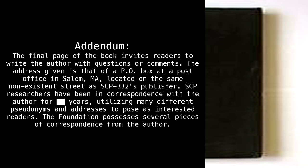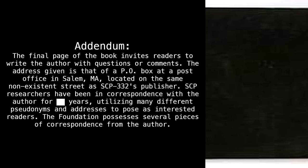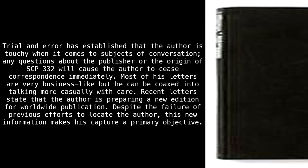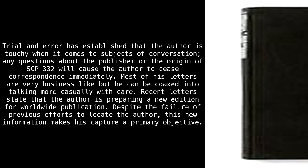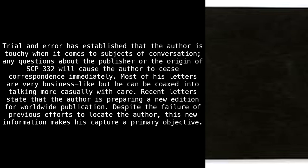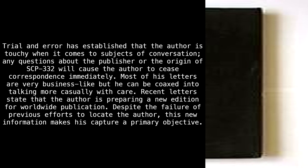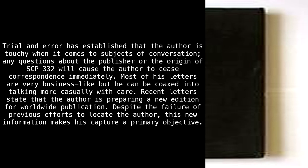SCP researchers have been in correspondence with the author for blank years, utilizing many different pseudonyms and addresses to pose as interested readers. The Foundation possesses several pieces of correspondence from the author. Trial and error has established that the author is touchy when it comes to subjects of conversation — any questions about the publisher or the origin of SCP-332 will cause the author to cease correspondence immediately. Most of his letters are very businesslike, but he can be coaxed into talking more casually with care. Recent letters state that the author is preparing a new edition for worldwide publication. Despite the failure of previous efforts to locate the author, this new information makes his capture a primary objective.